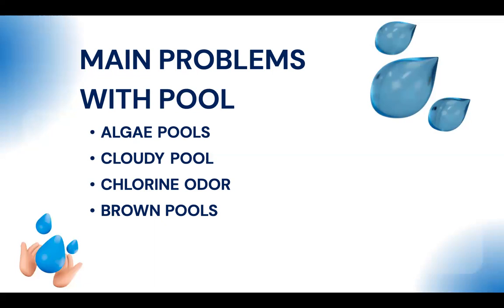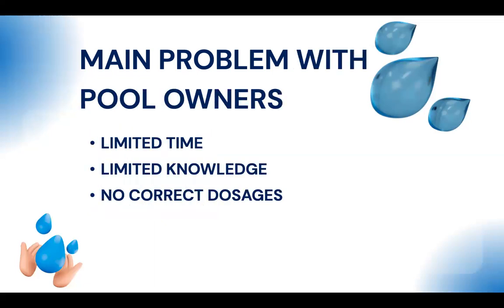Green algae pools are the number one problem for pool owners. Beyond pool-specific issues, the main problems pool owners face are: limited time, limited knowledge, and no correct dosages. These are the three things we have consistently noticed and experienced with clients.